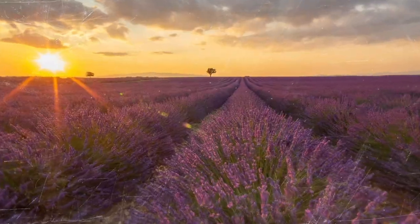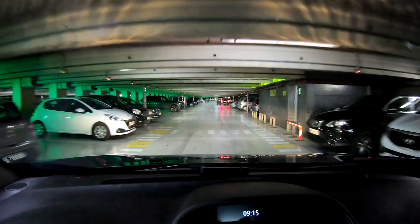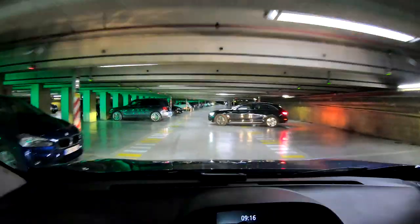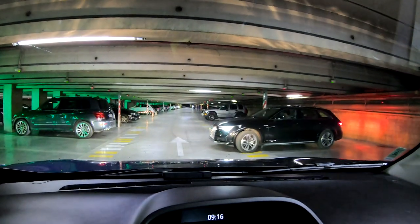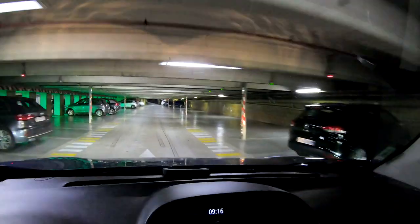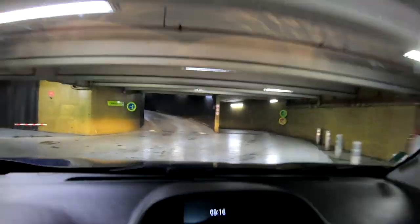We are in an underground parking lot and I want to point out a few differences. Something that's maybe different than a parking lot in the US is that the ceiling is a lot lower, so it definitely wouldn't work for every car. But for the average car in Europe this works just fine. The way it works is you look for a spot that has green — the green indicates that the spot is free.